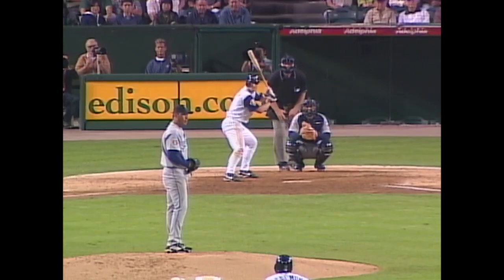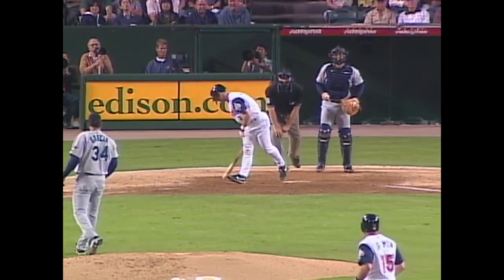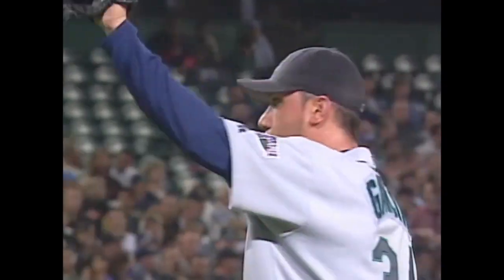Here comes the 2-2 to Adam Kennedy, the left-handed batter. And it's a sinker — swing and a miss. A changeup, and a great one. Down he goes.